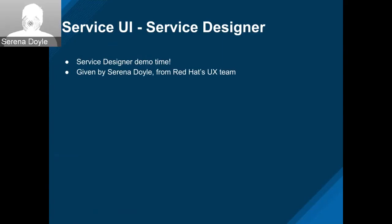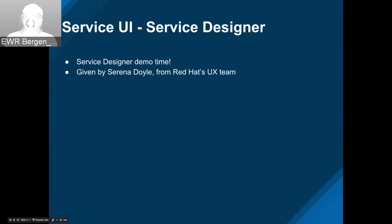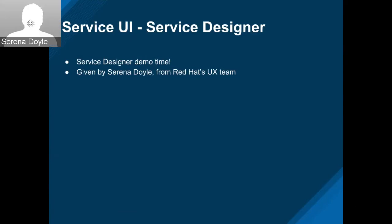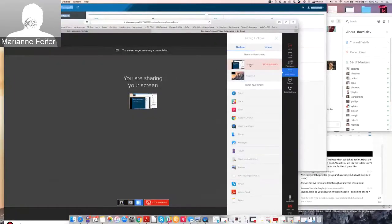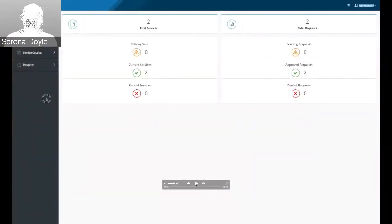Okay, great. What's the best way for me to do this — should I send you a link to a YouTube video, or can I share my screen? Share your screen. Perfect. So right now you can see the self-service UI.